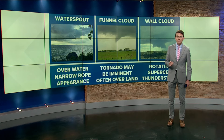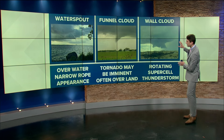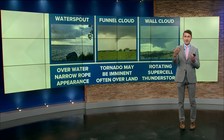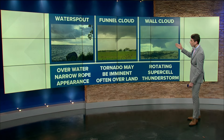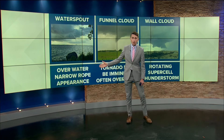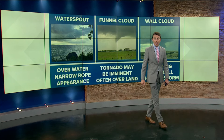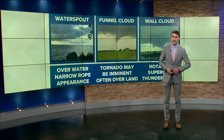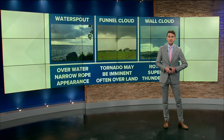They're not formed during what we call supercell thunderstorms. Whereas a tornado over land is caused by some rapid, strong rotation in the atmosphere and is much more significant and impactful. Water spouts are typically more bark than bite, although they certainly do look ominous. August and September is peak water spout season, so it's inevitable that we're likely to see more across northwest Ohio later on this season.